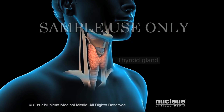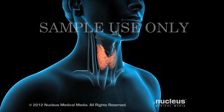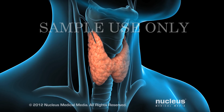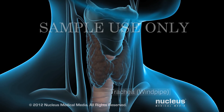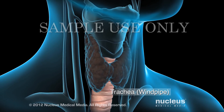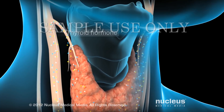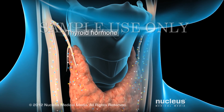If you have a problem with your thyroid gland, your doctor may recommend a robotic thyroidectomy. Your thyroid gland is located over your larynx or voice box. It wraps around your trachea or windpipe. Your thyroid produces a hormone called thyroid hormone and secretes it directly into your bloodstream.